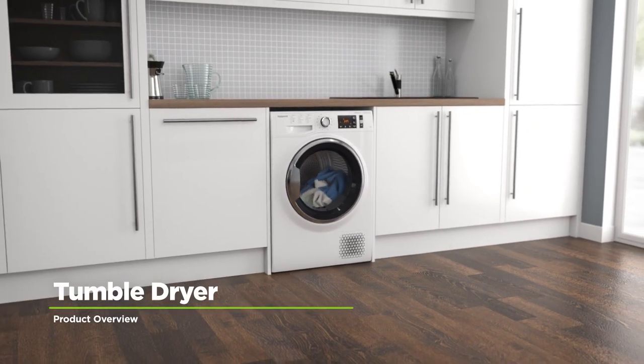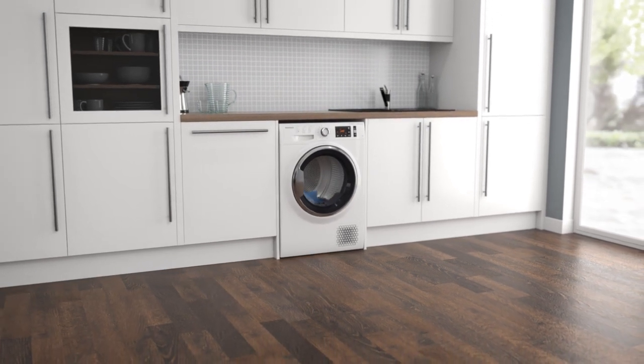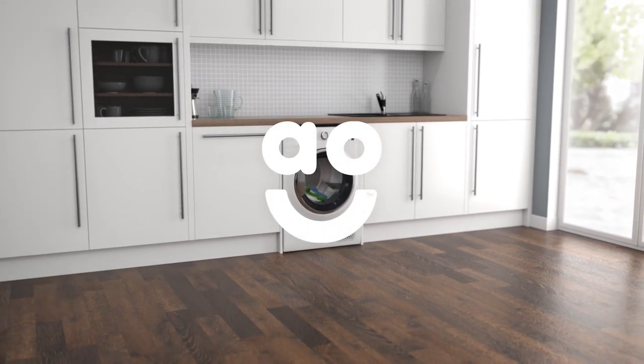If you're looking for a brilliant quality model that will take special care of your fabrics, this heat pump tumble dryer from Hotpoint is an exceptional choice.